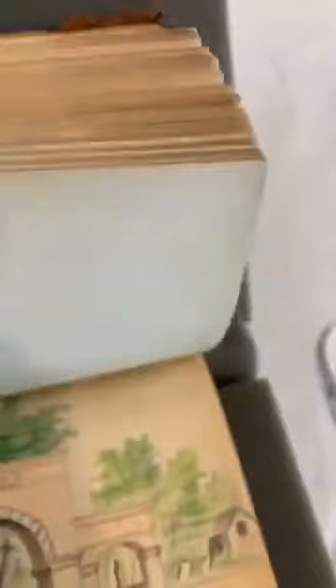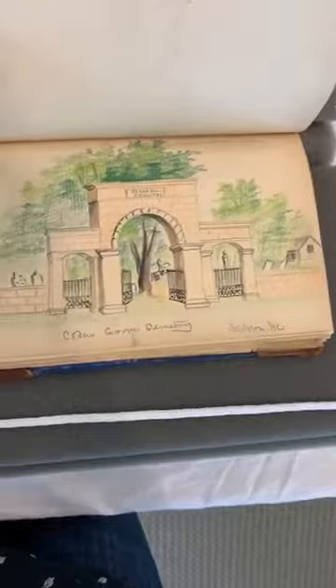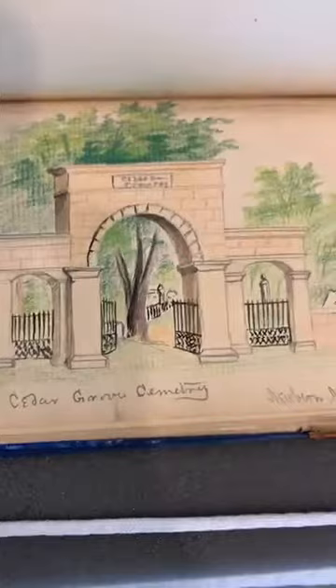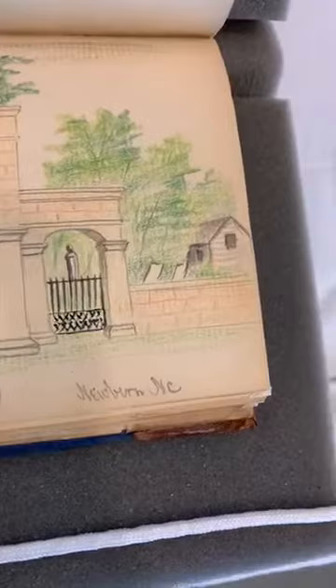I'm going to flip to one that anyone who's visited New Bern will recognize: Cedar Grove Cemetery. Just a very detailed sketch with some colored pencil — you can see the headstones and then the entrance gates. It looks remarkably similar to today, except maybe we don't have a cabin sitting off to the side. The cemetery has expanded somewhat.